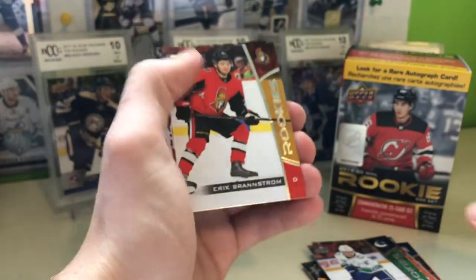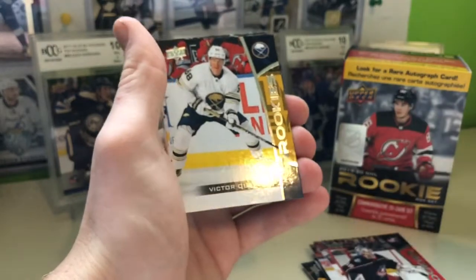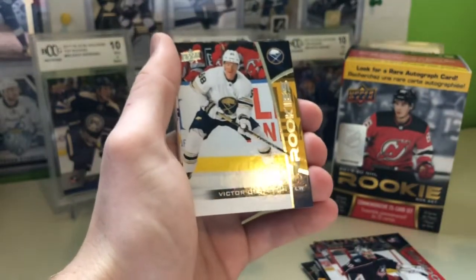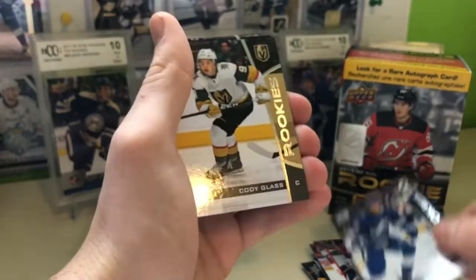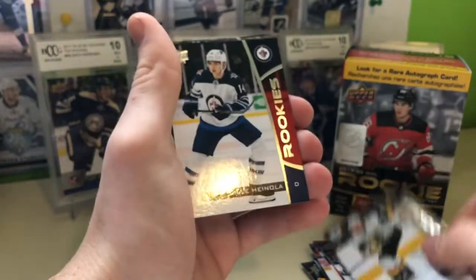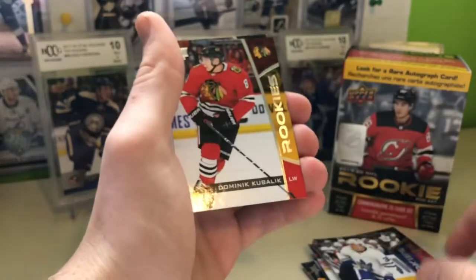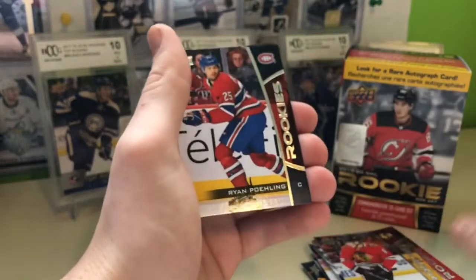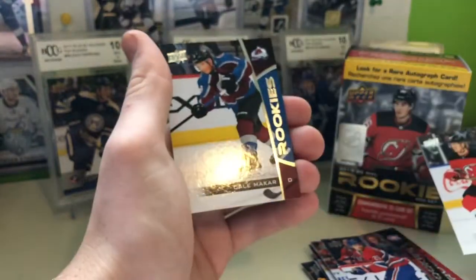Erik Brannstrom, Elvis Merzlikins, Victor Olofsson — one of the top rookies this year — Carter Verhaeghe, Cody Glass, Vili Hinola, Rasmus Sandin, Dominik Kubalik, Ryan Poehling, Jesper Boqvist, and Cale Makar.